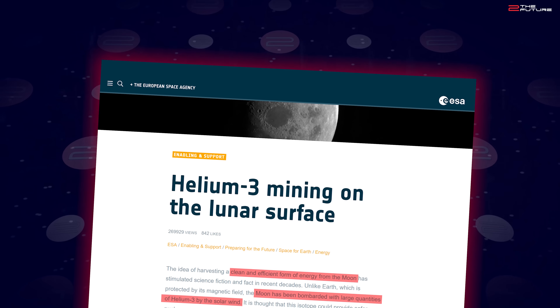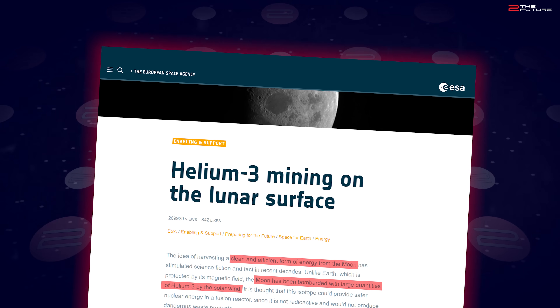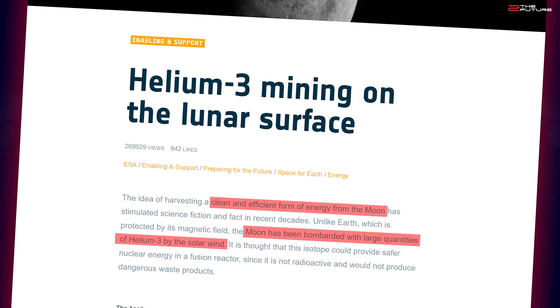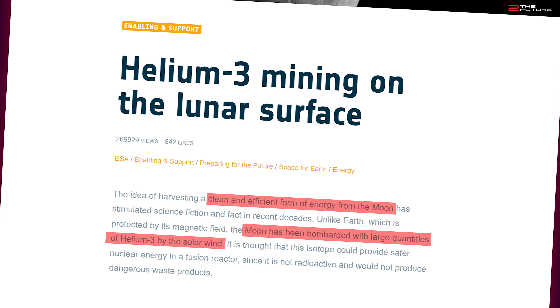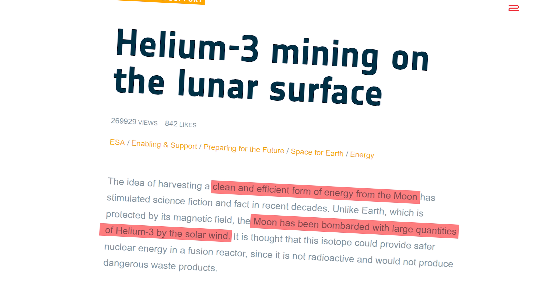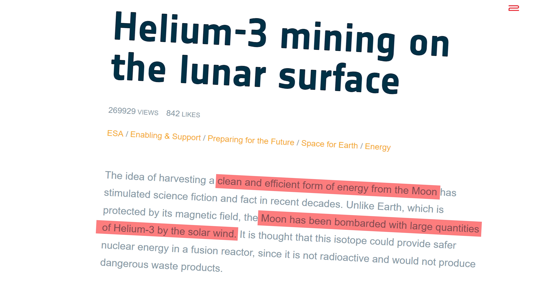Moreover, helium-3 can also be extracted from lunar regolith, which can be used for future fusion power plants, as the helium-3 fusion chain is aneutronic, which is a big plus, and perhaps also in cool Expanse-style spacecraft propulsion systems some decades later. How amazing would that be?